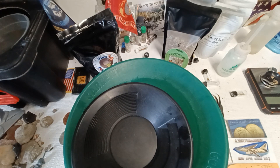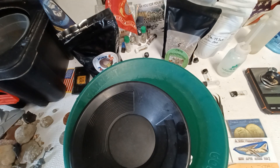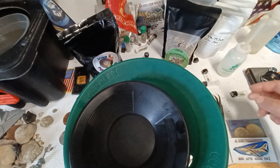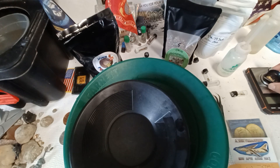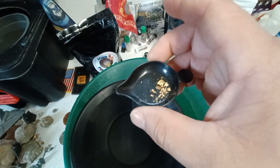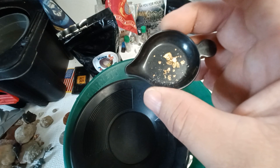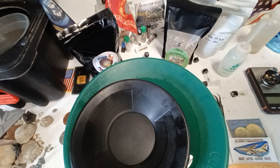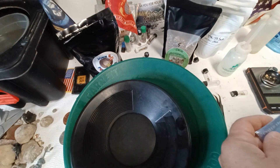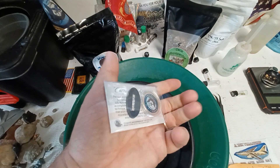I want to do something for my subscribers and commenters. I'm also going to give another half gram to my subscribers. This is well over half a gram — I put a little more because there's some pieces of quartz in there. Plus there's a second prize for my subscribers.